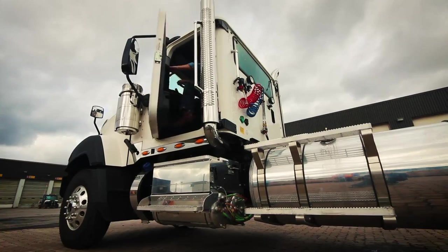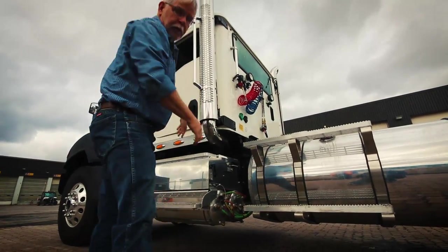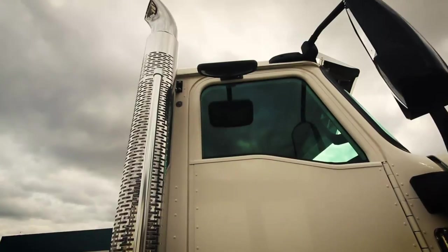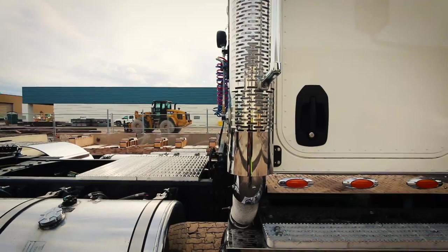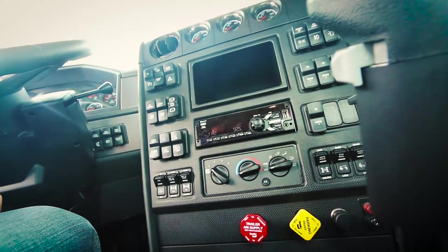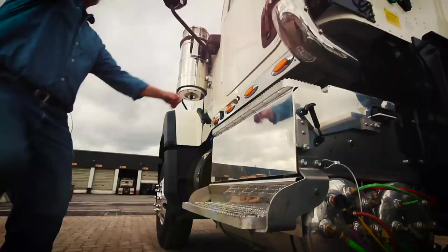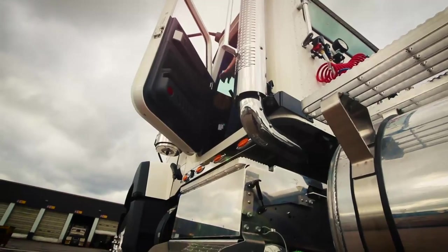I'm Jim Park, the equipment editor at Today's Trucking and Heavy Duty Trucking. CAT's CT680L is a really well-crafted truck. The fact that it's targeted to vocational operators didn't keep the designers from building in some genuine driver comfort features and some really attractive styling. Let's saddle up, and I'll tell you all about it.